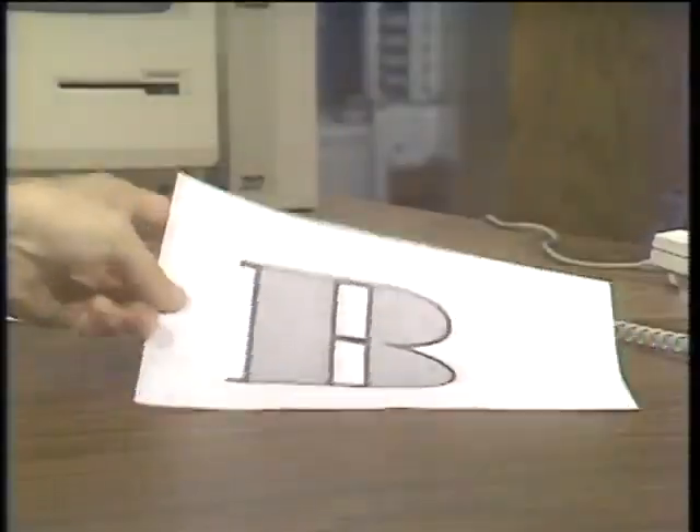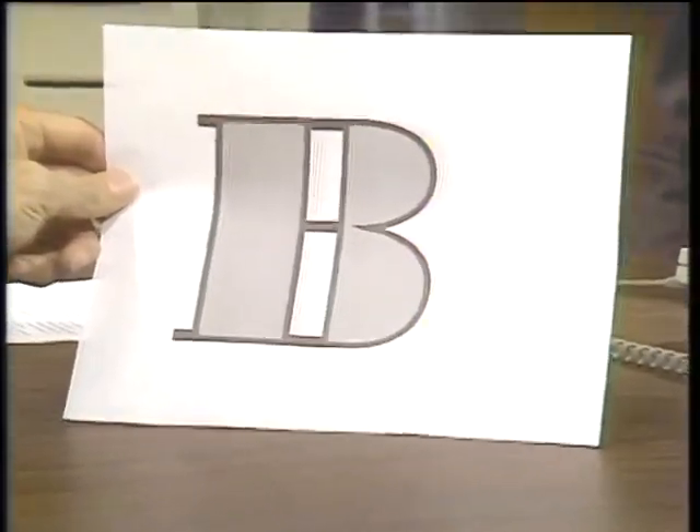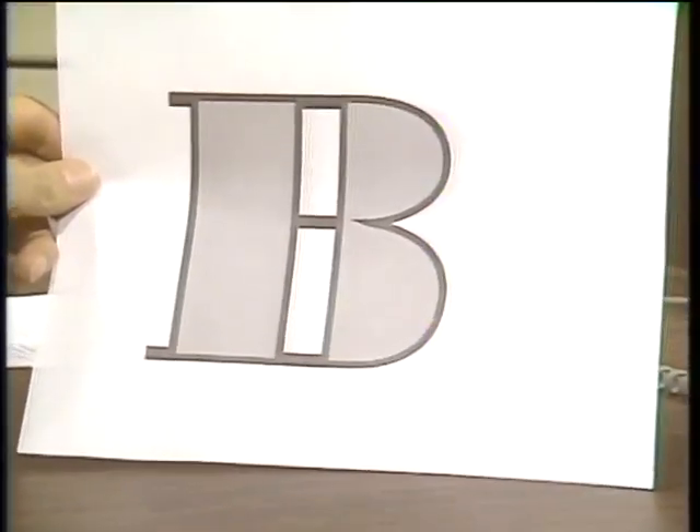Once you've designed a character like the B, you can print it out on the LaserWriter and see exactly what it looks like. We have a printed sample from the LaserWriter here. In just a minute, we'll take a look at a large display monitor for the Mac and find out how to get artwork into your documents.